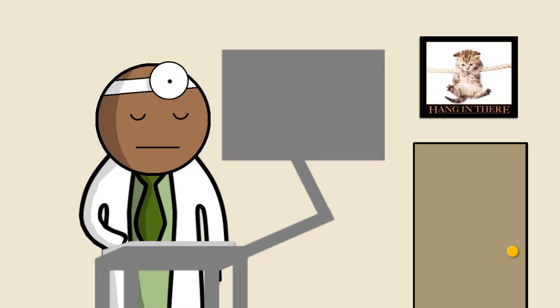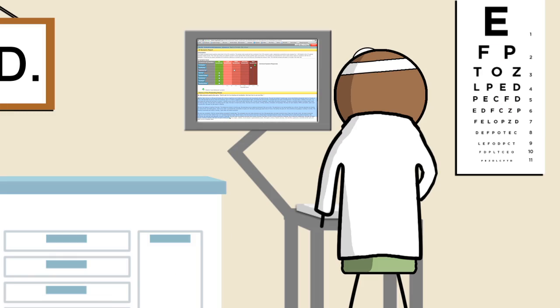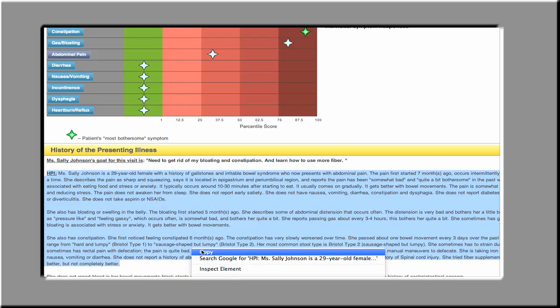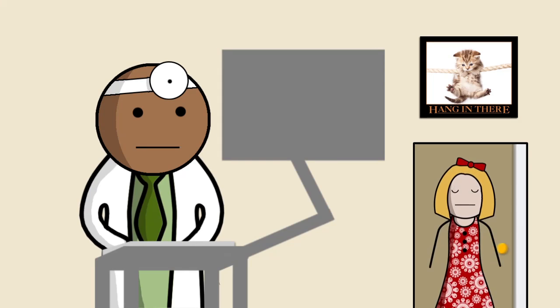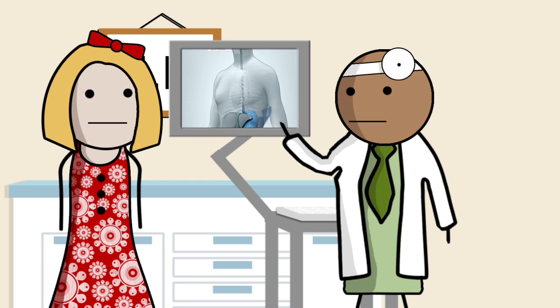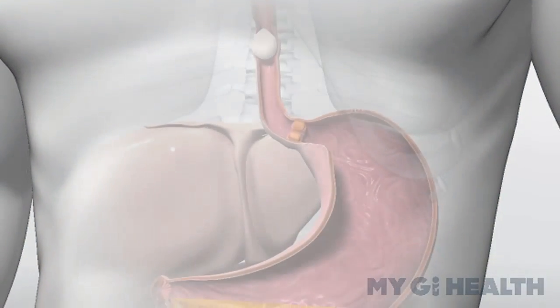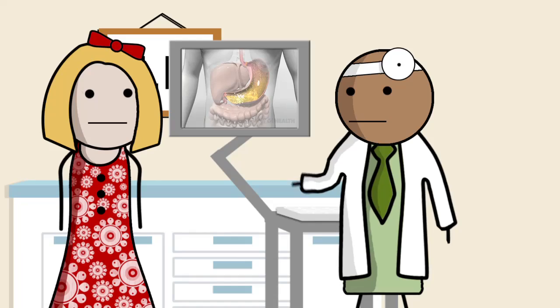He can then access her report no matter where he is or what other electronic health record system he uses. That means less time wasted on tedious transcription. Now, when Sally comes to the office, Dr. Lewis has more time to address her specific problems rather than using precious time to gather the same information. More time to focus on, well, being a doctor.